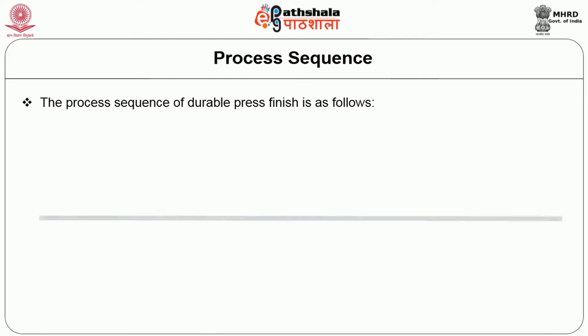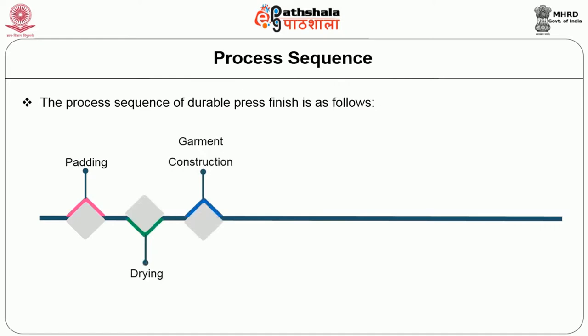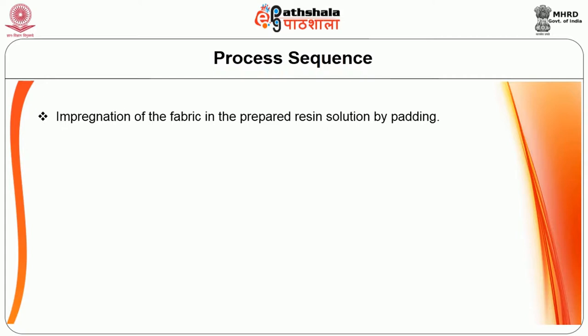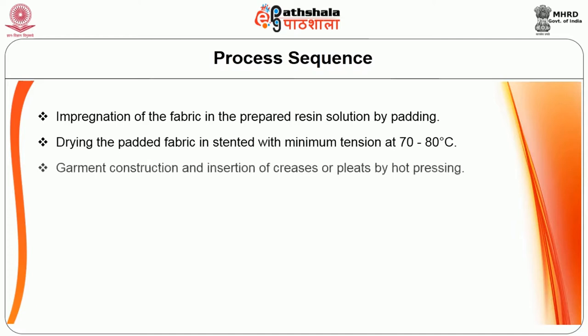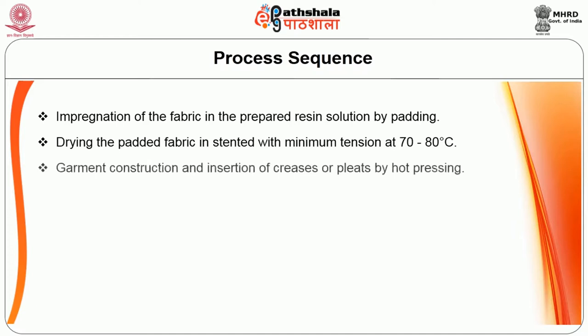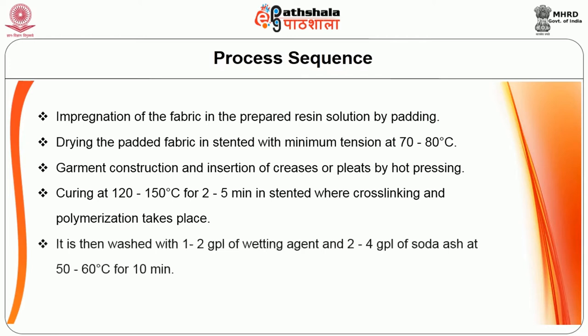The process sequence of durable press finish is: padding, drying, garment construction, pressing, curing, washing, rinsing, and drying. First, the fabric is impregnated in the prepared resin solution by padding. Then it is dried in a stenter with minimum tension at 70 to 80 degrees centigrade. Garment construction follows, with insertion of creases or pleats by hot pressing. Curing is done at 120 to 150 degrees centigrade for 2 to 5 minutes in a stenter where cross-linking or polymerization takes place. The fabric is then washed with 1 to 2 grams per liter of wetting agent and 2 to 4 grams per liter of soda ash at 50 to 60 degrees centigrade for 10 minutes.